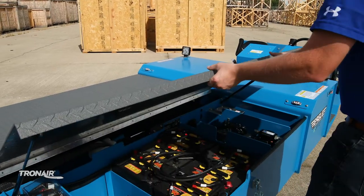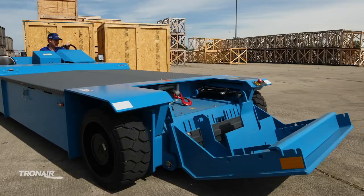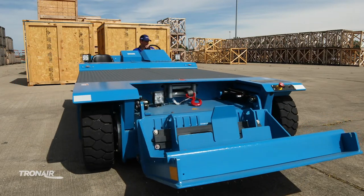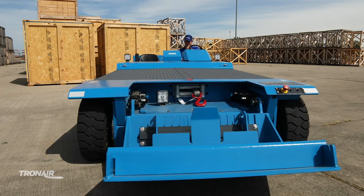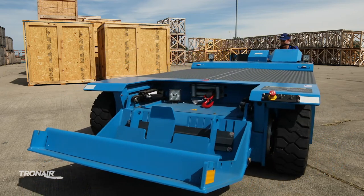The EJP series is powered by dual AC electric drive motors. This new AC drive system makes use of commercial off-the-shelf components to ensure spare parts are in stock through the Tronair aftermarket parts and spares program.